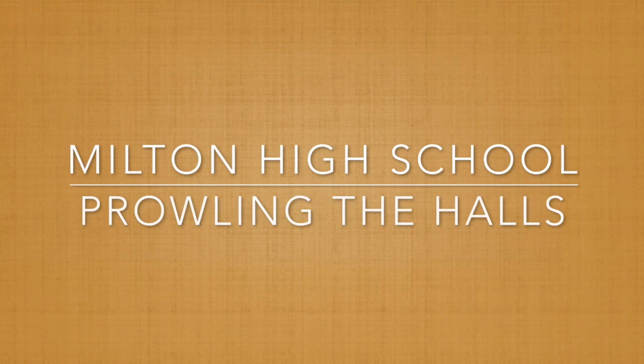Join us as we prowl the halls of Milton High School to take a look at what is going on in our classrooms.